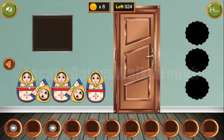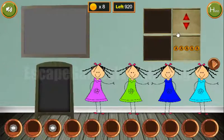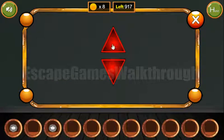Next, these Russian dolls have heads up, down, up, down, up. So we use that sequence here: up, down, up, down, and up.